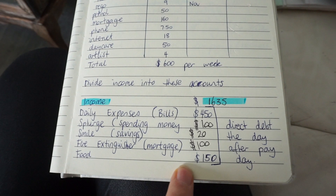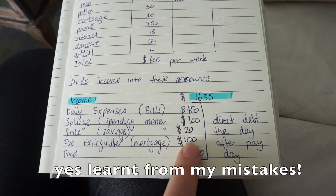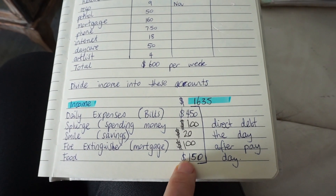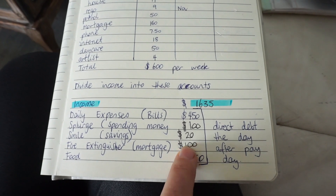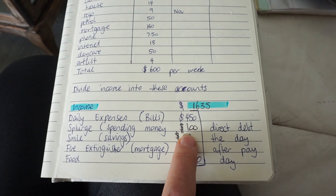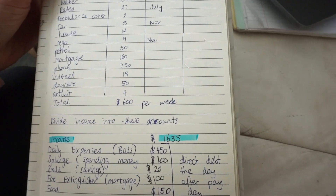The reason I moved food into my splurge account is that I was spending way too much money on food. The year before, I had it in with bills, but it was constantly eating into my bill money. By putting it into my splurge account, it eats into my spending money instead, so I have to be more disciplined about it. That's pretty much how I did my finances.